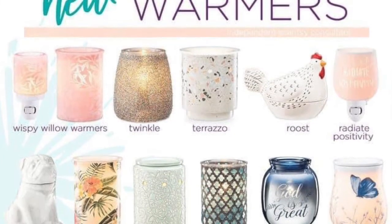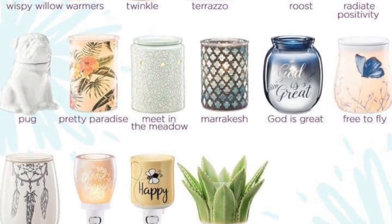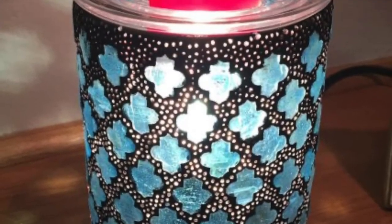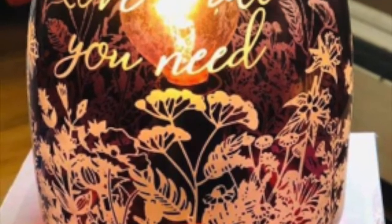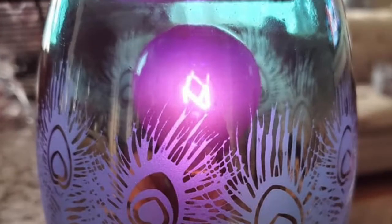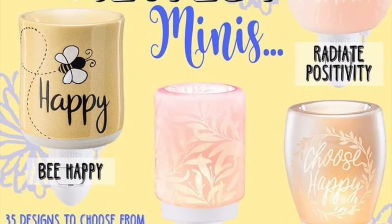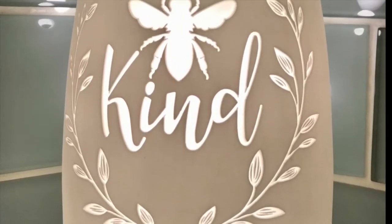We have some really unique and nice warmers this season. They come in all shapes and sizes, so you're sure to find something that will match your decor. If you see something you love, just let me know and I can tell you how to bundle a new warmer with three bars of wax for a low price. We also have the mini warmers, which are my favorite — it's like a nightlight and they're a great starter product. Every month, Scentsy offers a new warmer and a new wax. This month's warmer is Be Kind, and our wax is Buzzworthy. They're both very nice.